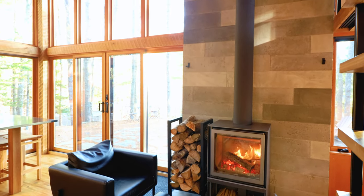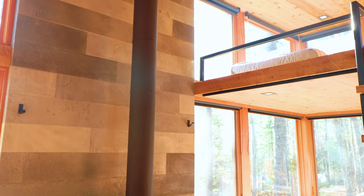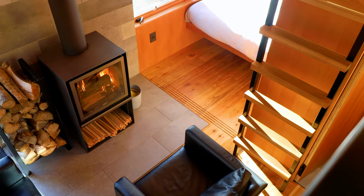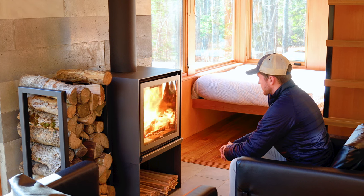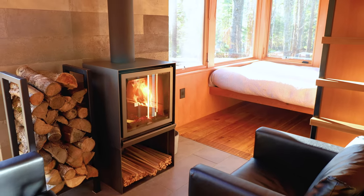If we now pan up, you can see how tall the ceiling is in this cabin. I also really loved all the tiling behind the wood stove. Some of these shots were taken from up in the loft looking down — more on the lofts in just a little bit — but definitely a very cozy setting. Let's now go and see the rest of the ground floor.